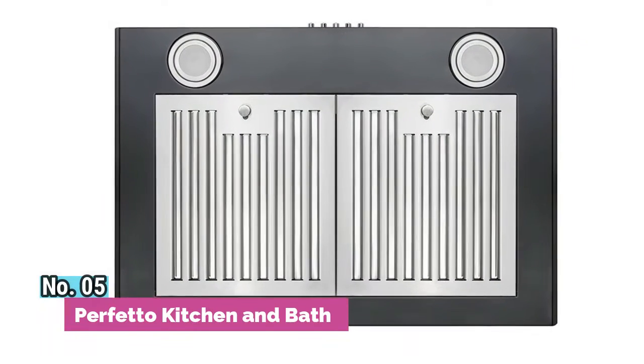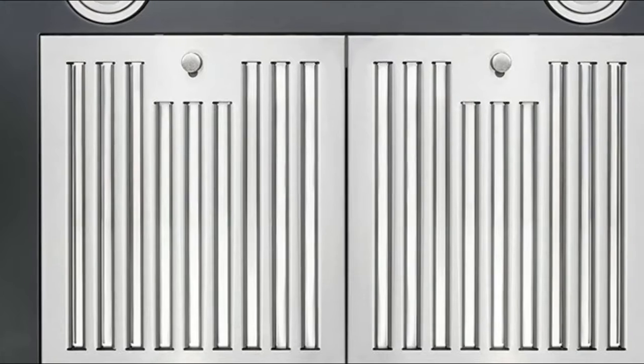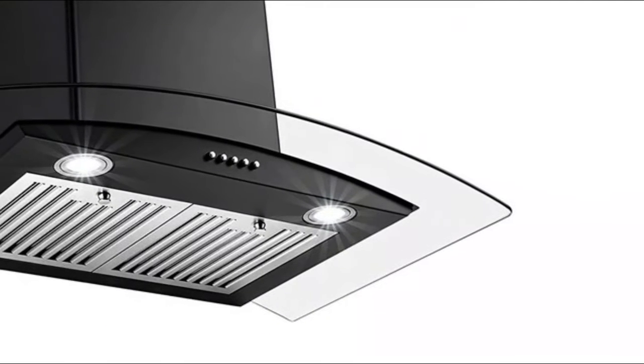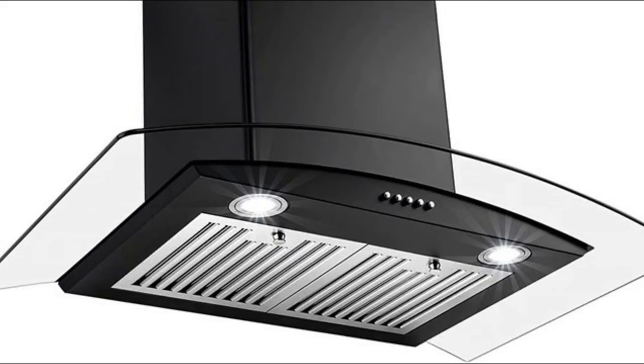Number 5: Profetto Kitchen and Bath. The T-shaped wall mount hood has a powerful motor that will suck any steam or smoke from cooking. The range hood has three speed levels through which you can choose the intensity of the air suction. The kitchen range hood is made with a combination of black painted stainless steel and tempered glass, which guarantees the premium quality of the product as well as a modern and minimalist design suitable for any kitchen style.